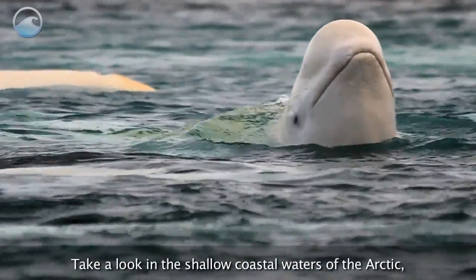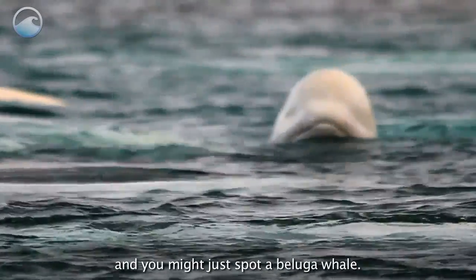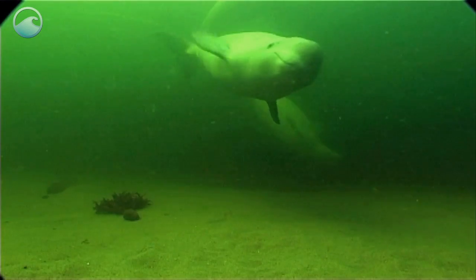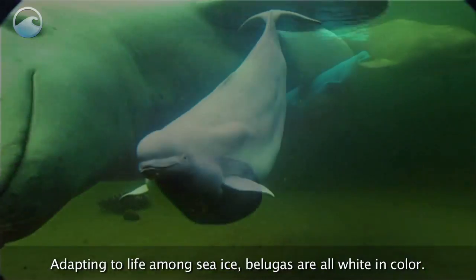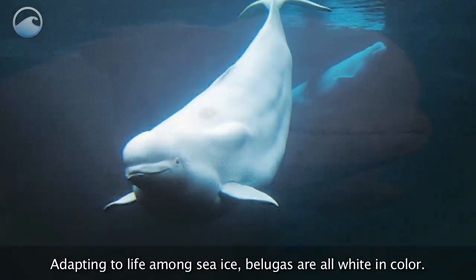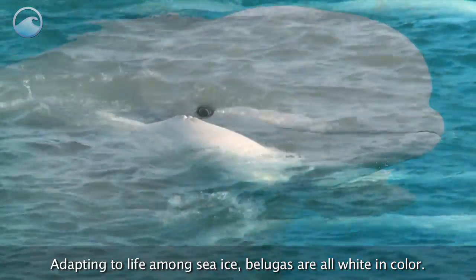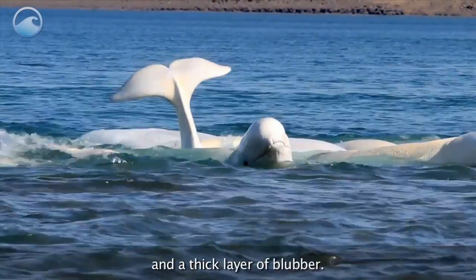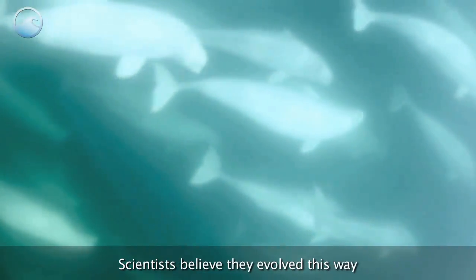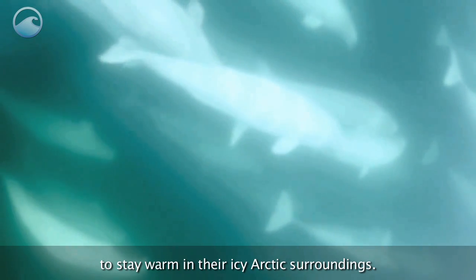Take a look in the shallow coastal waters of the Arctic and you might just spot a beluga whale. They don't look like your typical whale though. Adapting to life among sea ice, belugas are all white in color. They also have a ridge on their back instead of a dorsal fin and a thick layer of blubber. Scientists believe they evolved this way to stay warm in their icy Arctic surroundings.